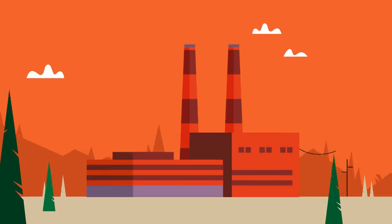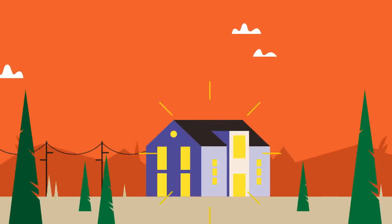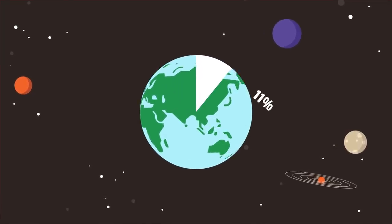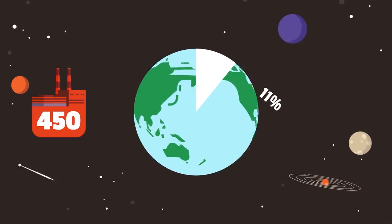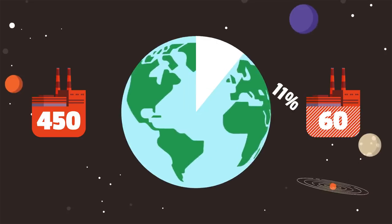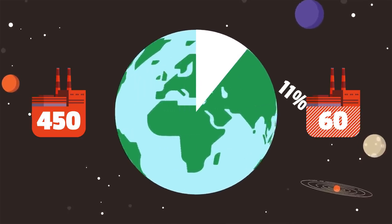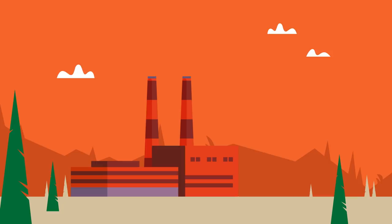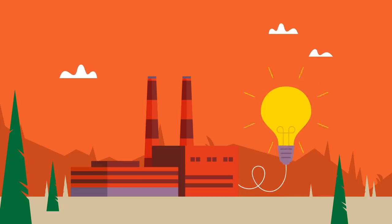Nuclear power plants provide us with electricity in our daily lives. Around 11% of the world's electricity is generated by 450 nuclear power reactors, with some 60 more under construction, equivalent to about 15% of existing capacity. Yet the world's first nuclear reactor was used not to generate electricity, but to make nuclear weapons.